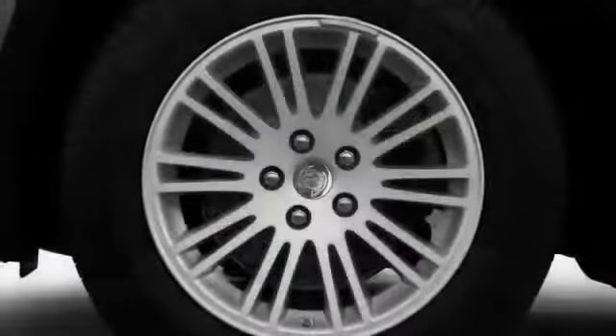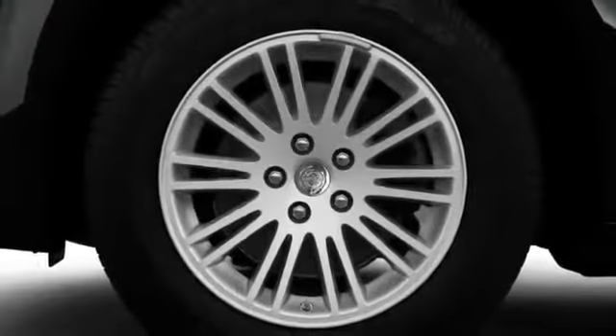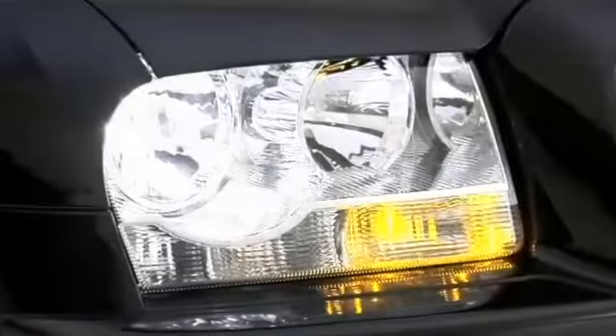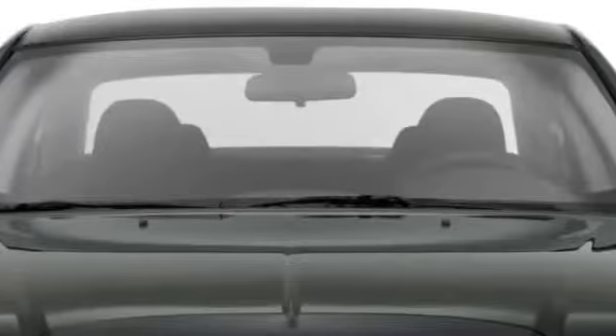Aggressive fender arches house aluminum alloy wheels up to 20 inches in diameter, while high-intensity discharge Xenon headlights deliver optimal front illumination, especially when paired with rain-sensing wipers.